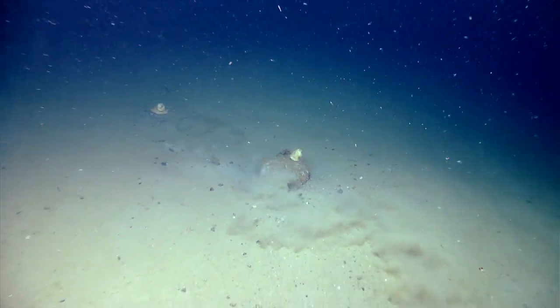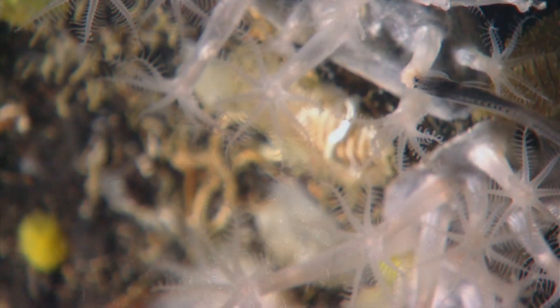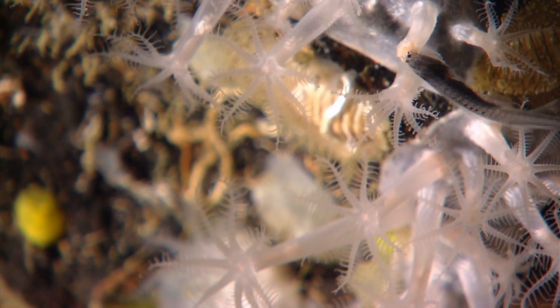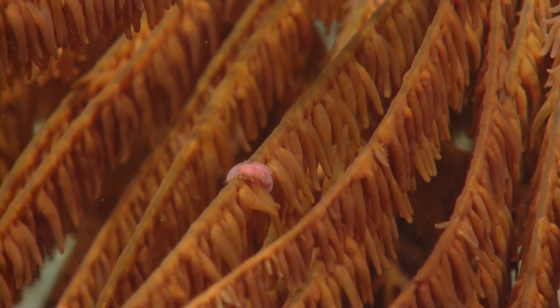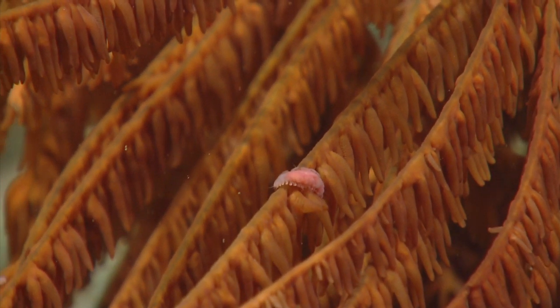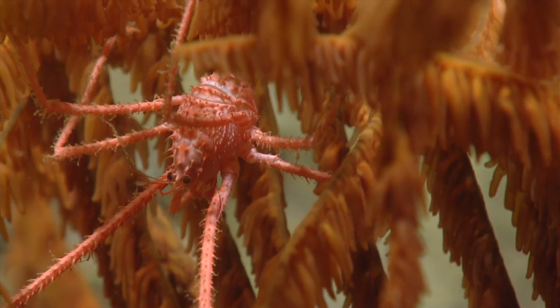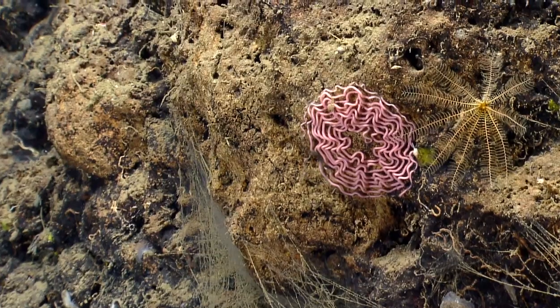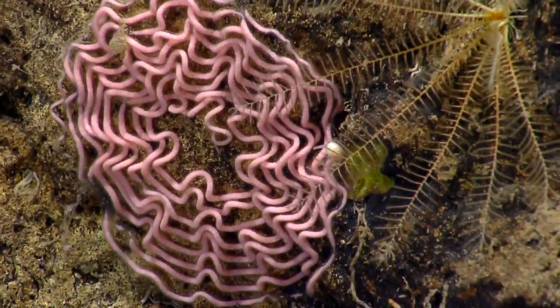It's a swordfish! Wow, it's so awesome. Oh my goodness — that coral has the fish. Those are scale worms crawling along the branch of the black coral. Wow, my goodness, that is cool, that's awesome.